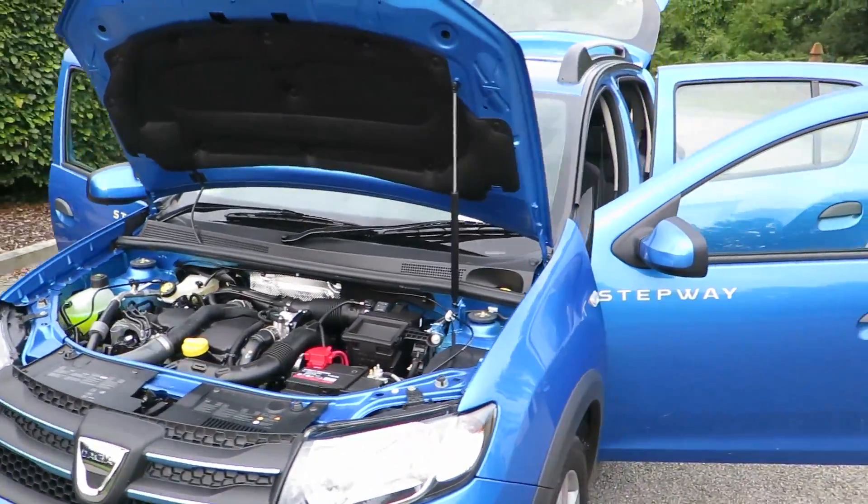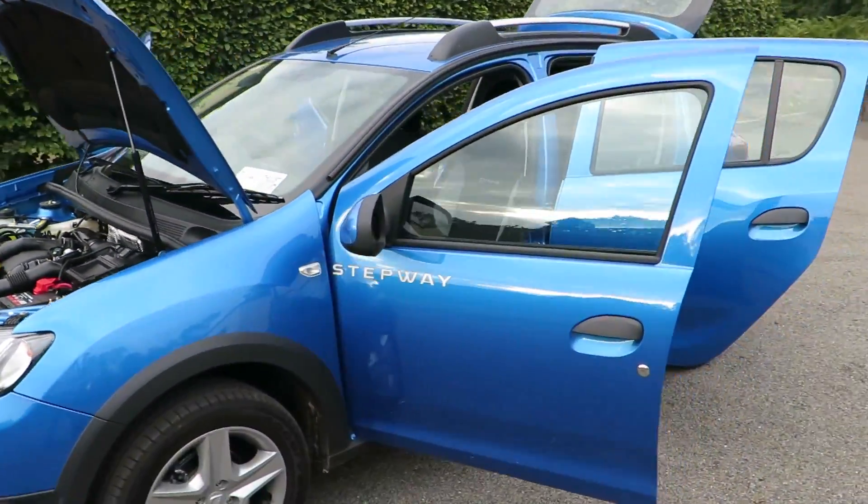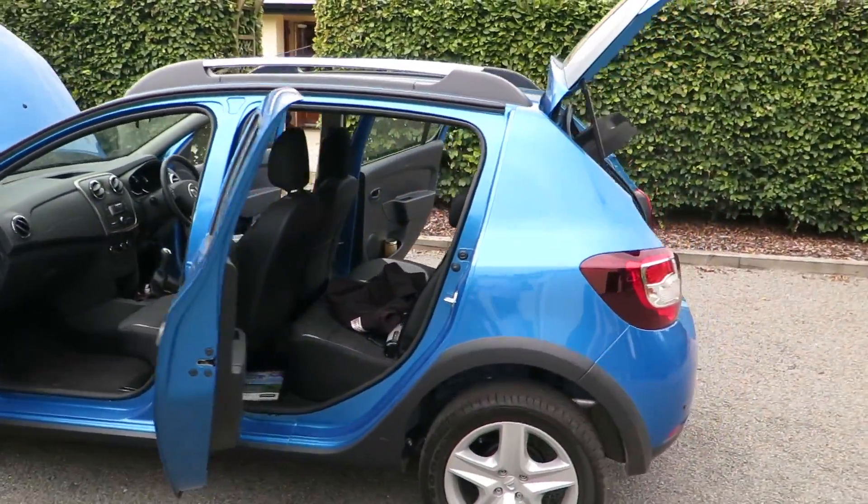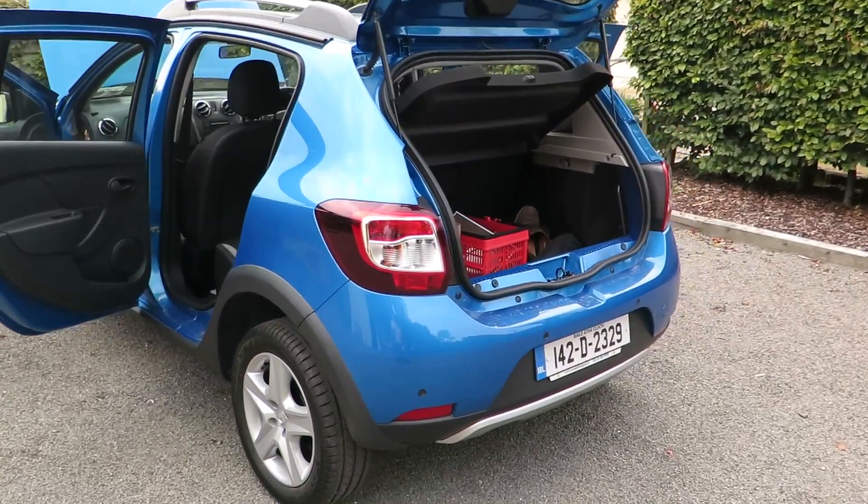Overall the car might appear a bit flashy with lots of extras — the alloy wheels and the skirting on the side — but in reality it's an economical car to drive, with three years warranty.